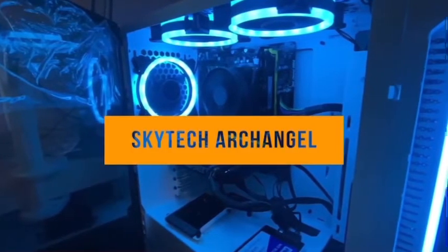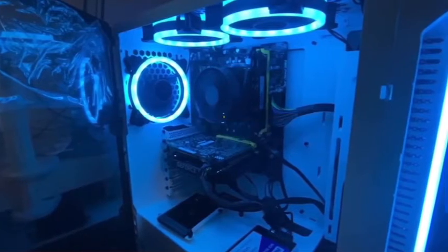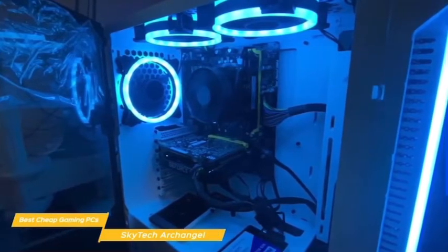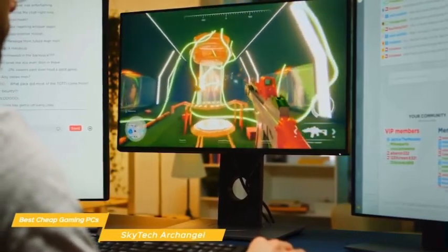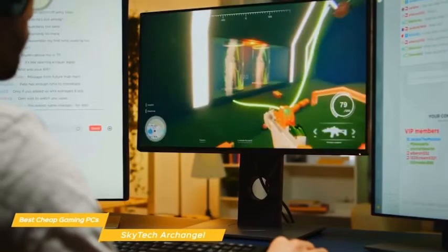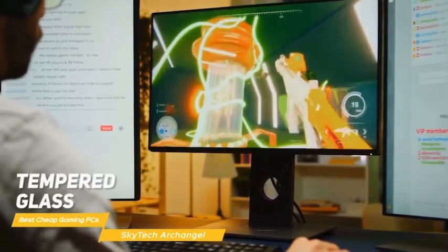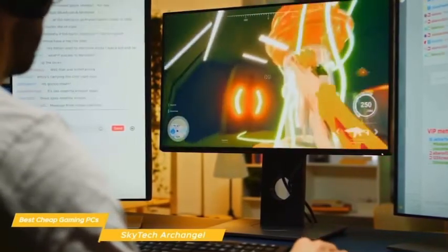Next up, the Skytech Archangel. The Skytech Archangel 3.0 is a cheap mid-tower gaming PC that packs fluid 1080p performance in a sleek-looking case with some nice high-end touches. The gamer aesthetic is alive and well, but it doesn't go over the top — keeping the look tasteful. The Archangel has a metallic chassis that's very sturdy, and the internal structure and most of the exterior panels are made of steel, while the front and left panels are tempered glass showing the interior components illuminated by a trio of RGB-lit fans.